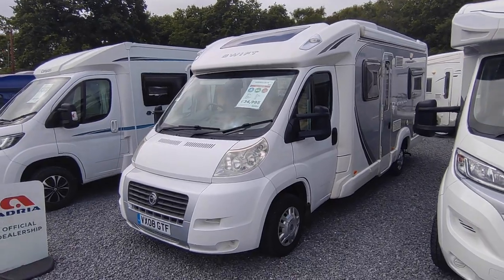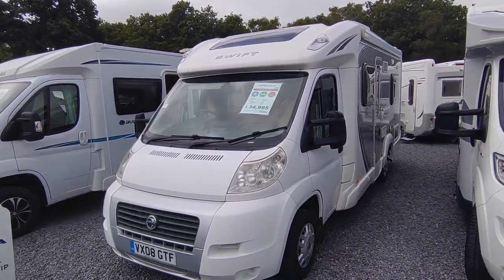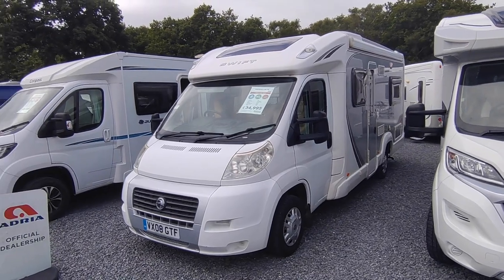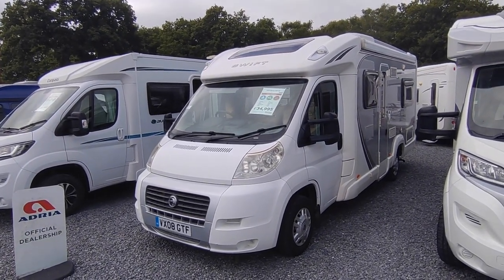Hi, this is Highbridge Caravans Devon Branch, and on this rather grey July day we're doing a video on this two-tone grey and white Swift Bolero 680 FB from 2008.